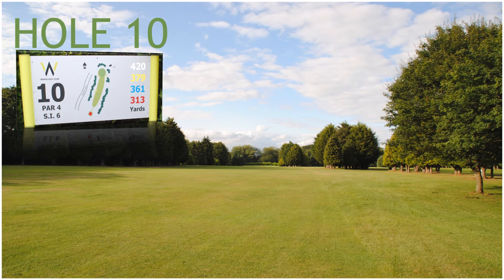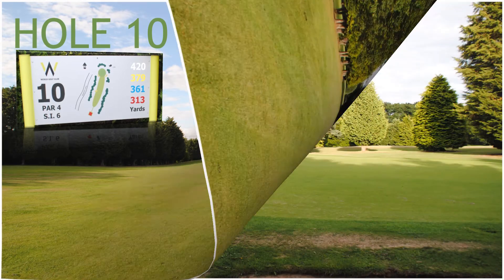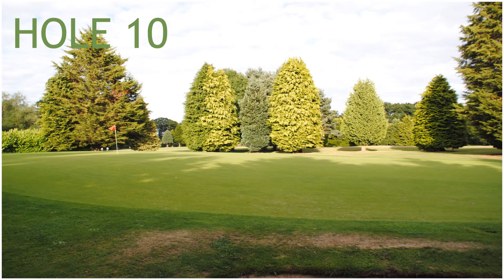Hole 10, a 379 yard par 4, stroke index 6. Hole 10 has one fairway bunker and two green side bunkers front left and right protecting the green.